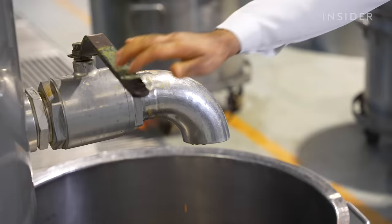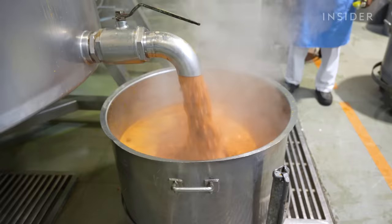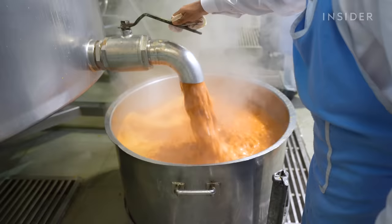The cooked rajma is drained through a spigot into smaller containers, which are then covered and wheeled to the dining halls.